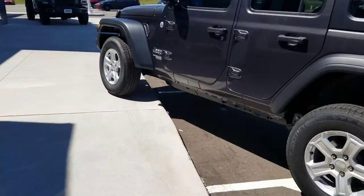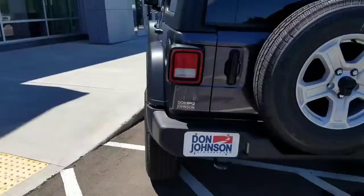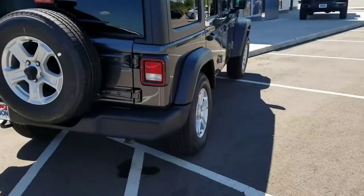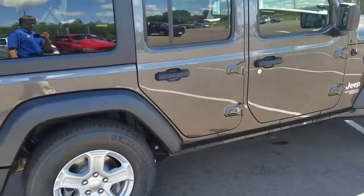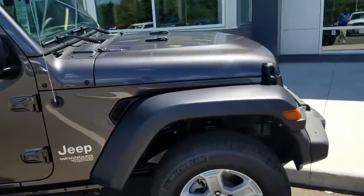Just showing off the articulation of the front axle there, and rear. This is going to be a complete off-road vehicle and on-road friendly vehicle. This has the 3.6 V6 motor in it.